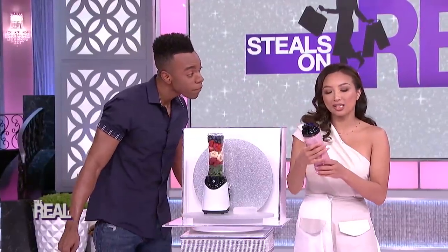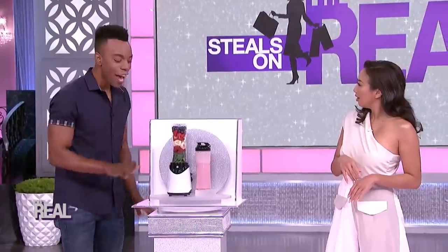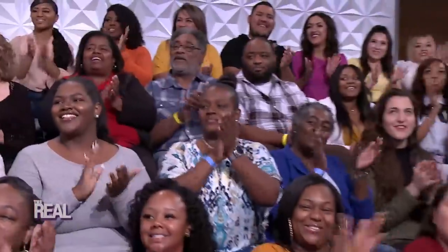Now I'm almost afraid to ask — how much are we talking? I'm not gonna shock you as much this time, don't be afraid. It's the total package and can run as high as $50. But our deal is only 19 bucks. That's the deal I like to hear. Thanks, Emile.